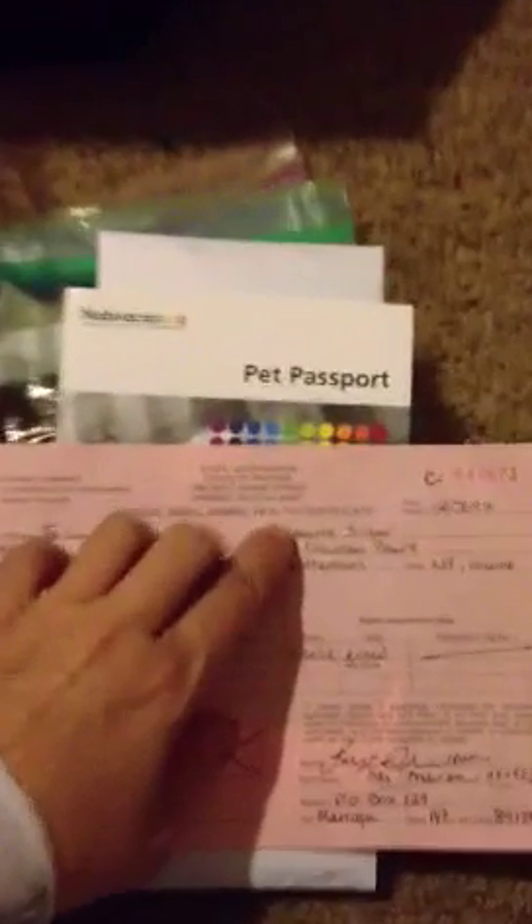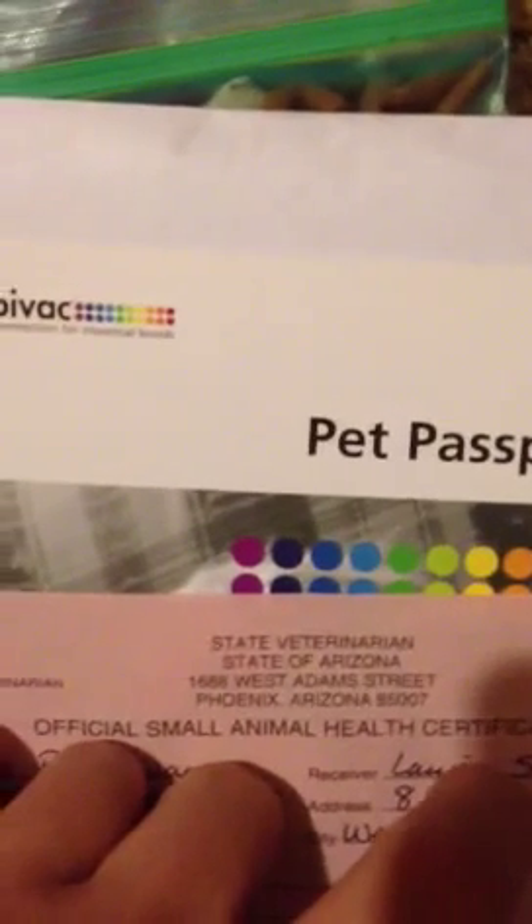Last but not least, a health certificate. As you can see, it is from the veterinary state of Arizona. This is needed in order to travel — it is only good for 10 days. Without this, the pet would not be able to get on the plane; it's almost like her ticket. It's signed by a vet who states that he has examined her physically and confirmed that she is healthy to fly. After the 10 days it does expire, and we have to go back to our vet to get another health certificate.